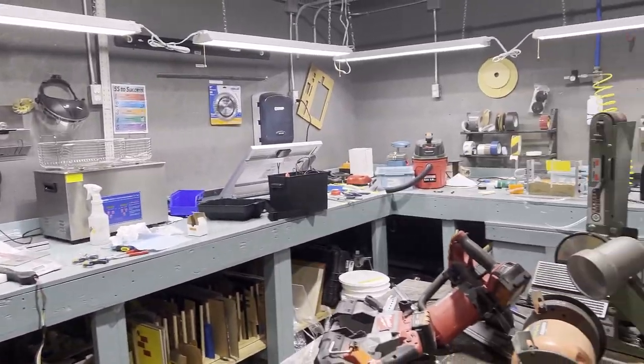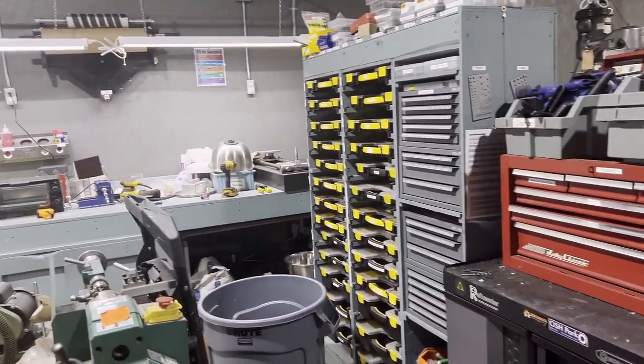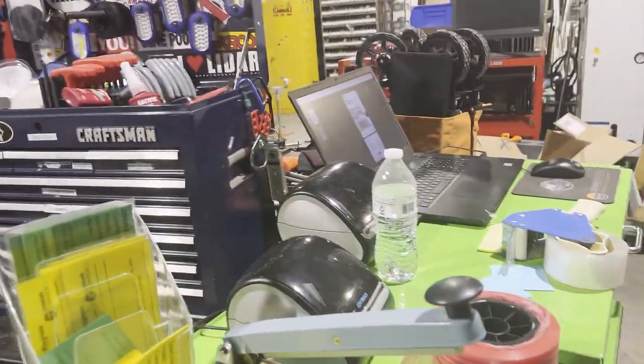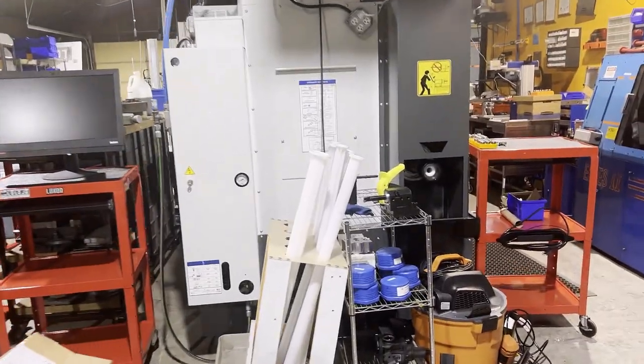Our large bench has several projects going on right now. Hardware storage, tools. This is our shipping counter. More lathe tooling.